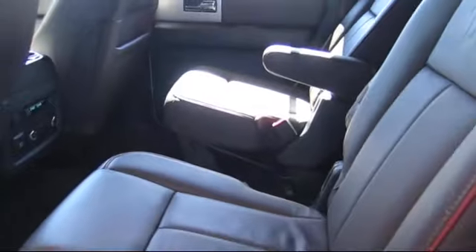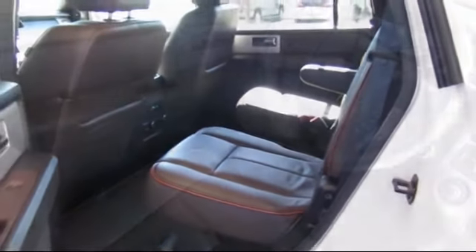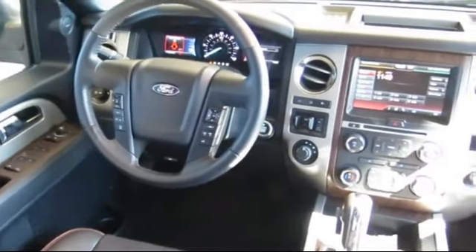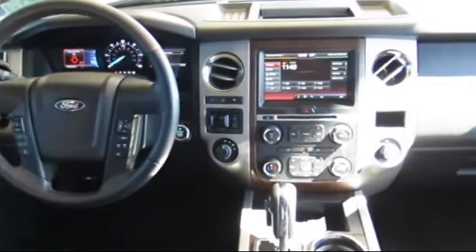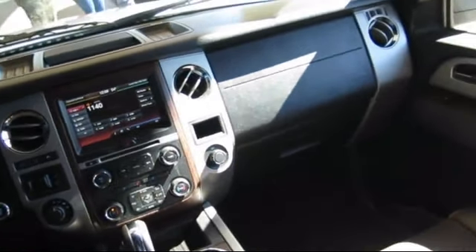Every certified pre-owned Ford vehicle is given a rigorous 172-point inspection by Ford factory-trained technicians, and every certified pre-owned Ford vehicle is backed by Ford with a seven-year, 100,000-mile powertrain warranty from the original purchase date, plus 12 months and 12,000 miles of limited warranty coverage with roadside assistance.